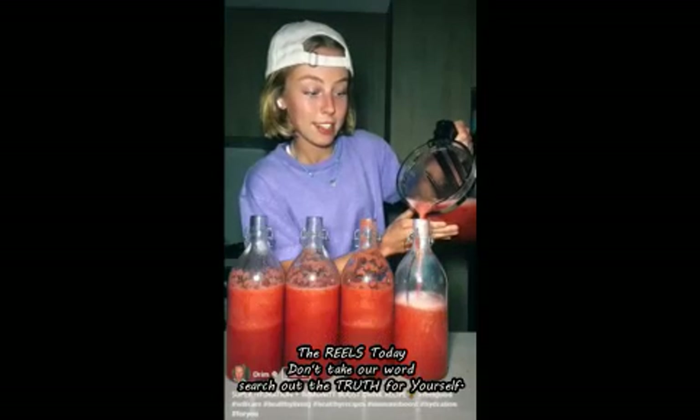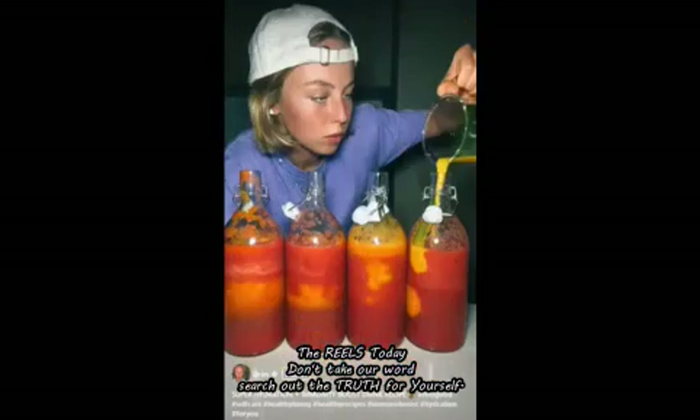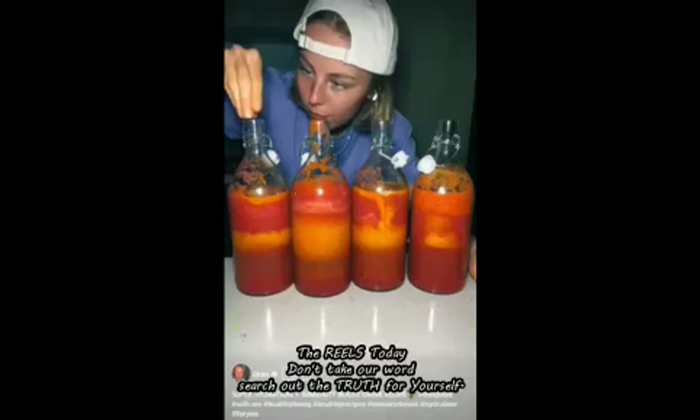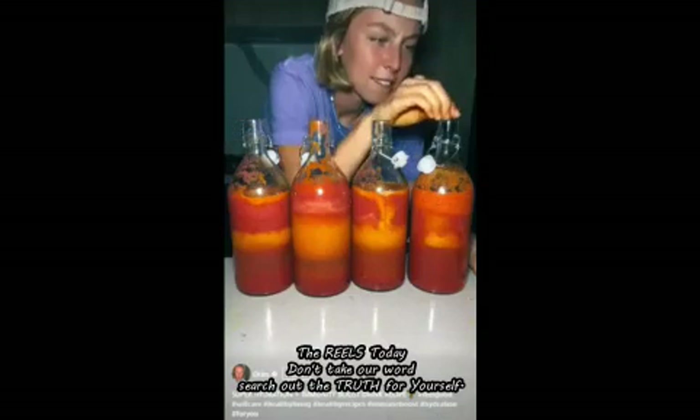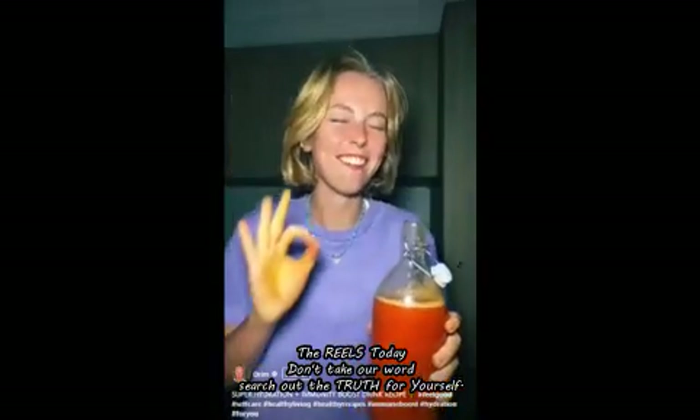Fill up your one-liter jars with the watermelon about 80% of the way, then add a quarter cup of the golden juice to each one. Juice four limes — one for each jar — and add them in. Lastly, add a dash of salt and pepper. Now you have an incredibly delicious, hydrating, and immune-boosting drink. Enjoy!